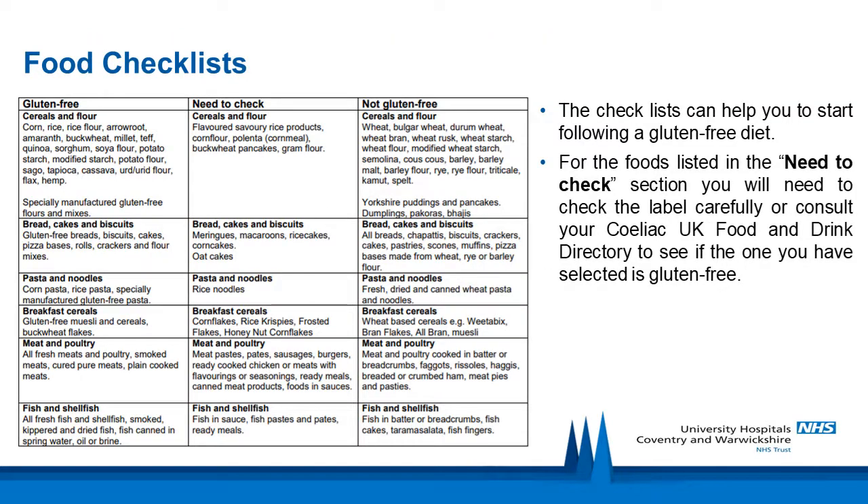The next slides detail some food checklists, split into foods which are gluten-free, foods that you would need to check, and those that are not gluten-free. These checklists can help you to make a start when following a gluten-free diet. For the foods listed in the 'need to check' section, you will need to check the label carefully or consult your Celiac UK Food and Drink Directory to see if the one you have selected is gluten-free.